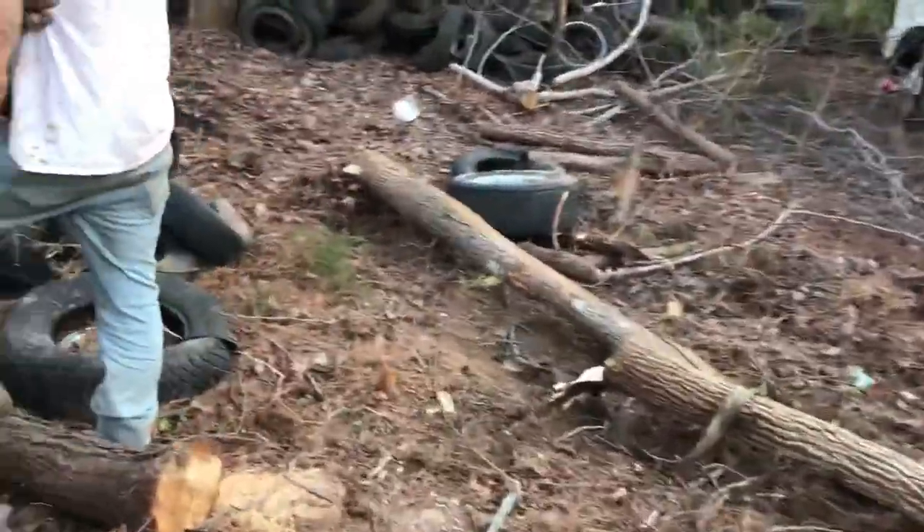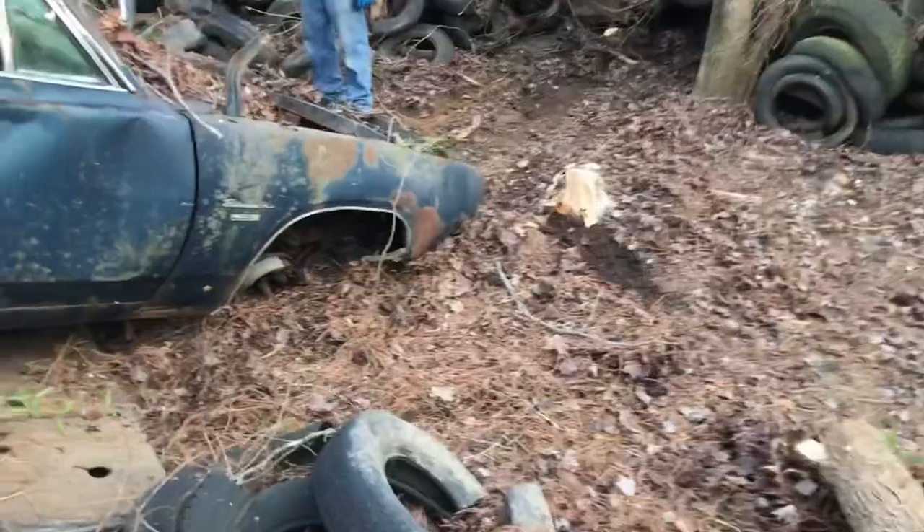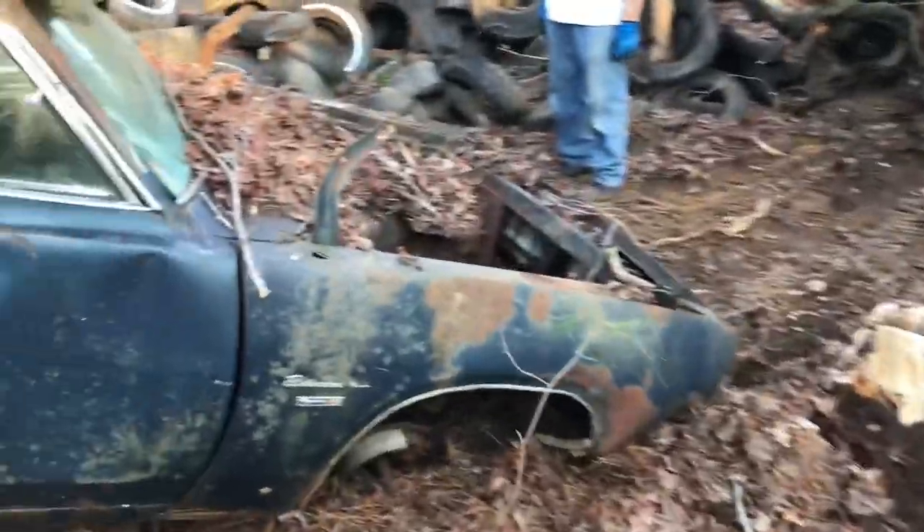Is that a 383 car, Matt? It's got a 383 license plate on the back — it's a 383 car.